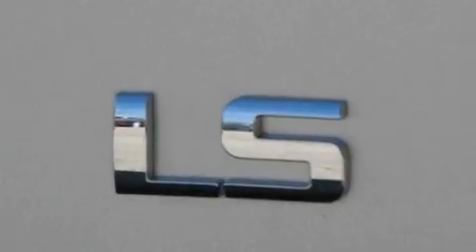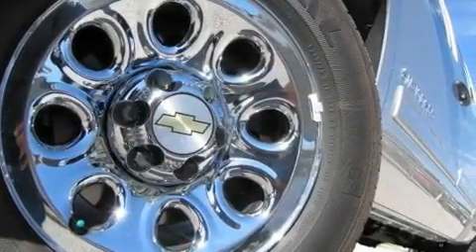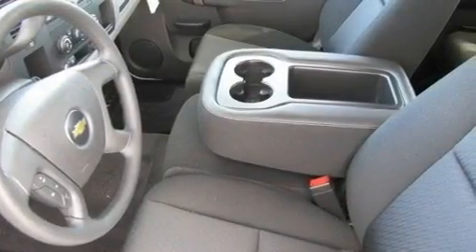Its top features include air conditioning with automatic climate control, cruise control, heated side view mirrors, a DVD player, variable valve timing, a passenger side vanity mirror, a chrome grille, a low tire pressure indicator, a keyless entry system, and chrome wheels.